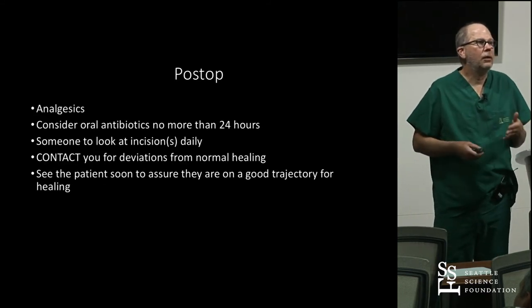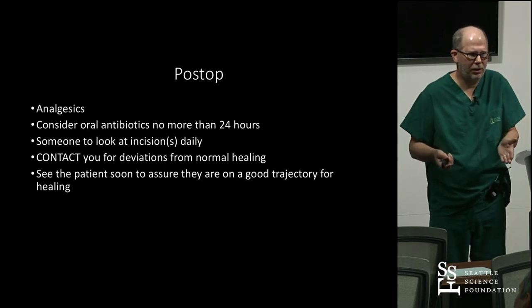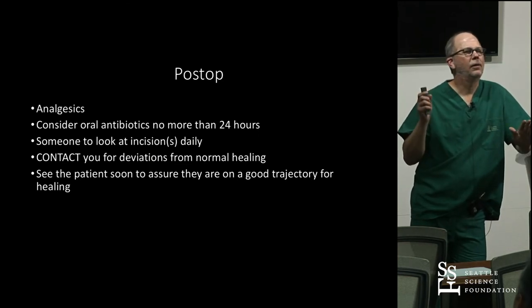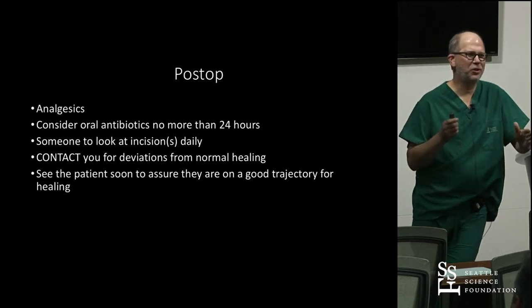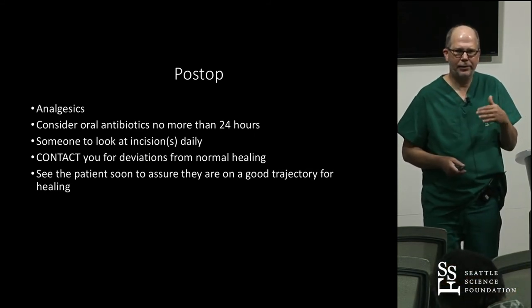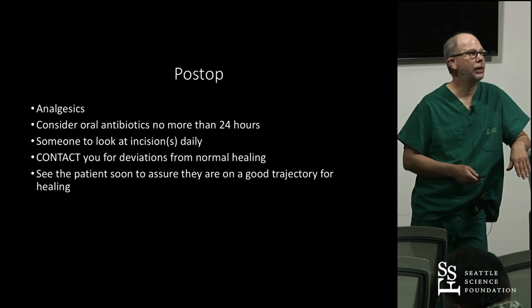Postoperatively, patients need analgesics. Some people use oral antibiotics for up to 24 hours — it's definitely not recommended beyond 24 hours. I ask patients to have someone look at the incision every day for the first two months. If it looks anything concerning, call me — I don't care if it's Saturday night at 2 a.m. Early intervention can save the device; if you wait, you can't save it.